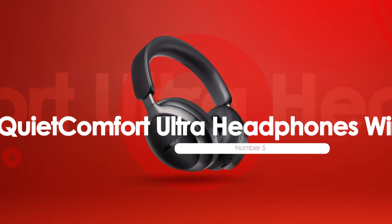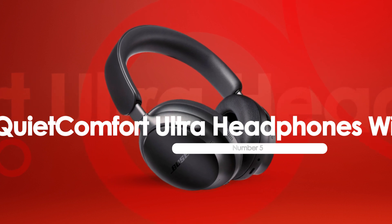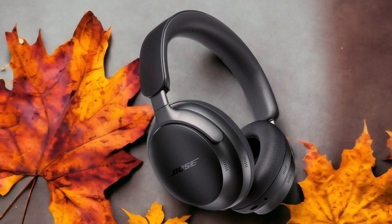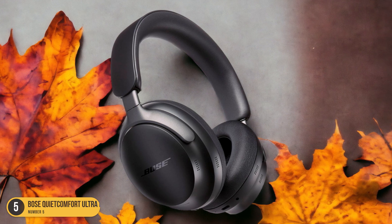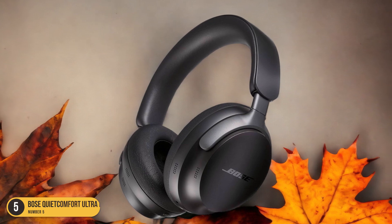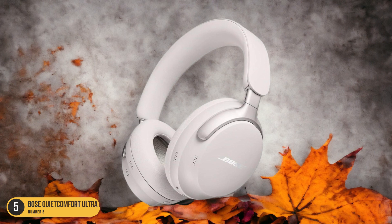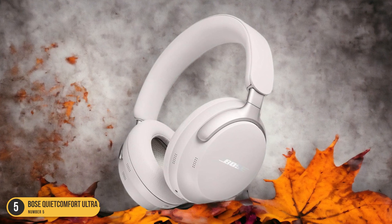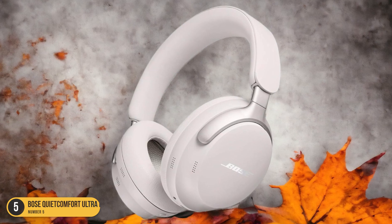At number 5, we have the Bose QuietComfort Ultra Headphones Wireless Noise Cancellation. When it comes to top-tier noise cancellation performance, the Bose QuietComfort Ultra Headphones stand out as a formidable choice. The active noise cancellation technology immerses you in your music or calls by effectively blocking out external distractions. Picture yourself in a bustling airport terminal, yet all you hear is your favorite playlist, crystal clear and undisturbed.